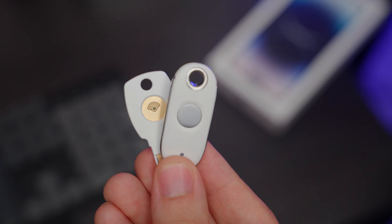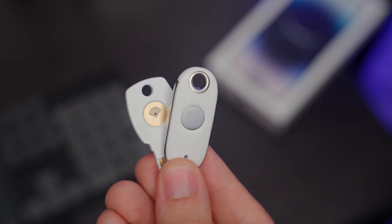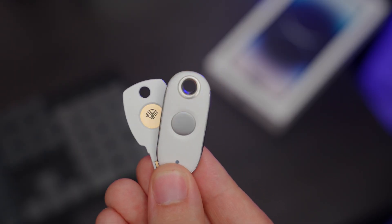There are two options to pick from and they're both very simple: there's a USB-A key and a USB-C key. They're both straightforward to use, and you can use them with any platform that supports security keys.